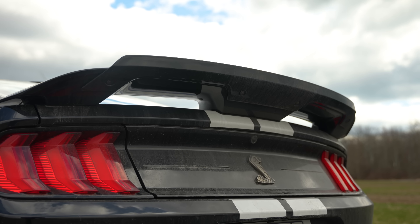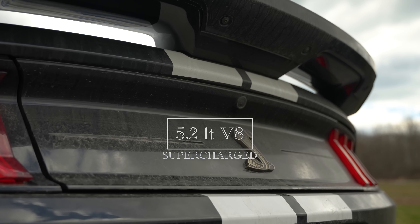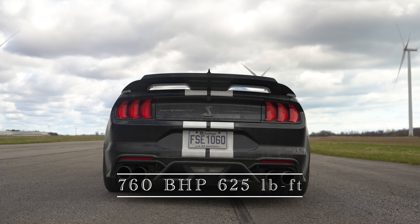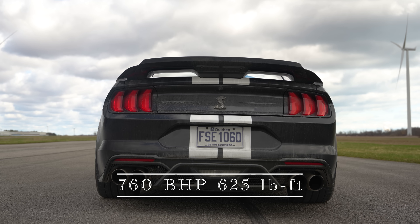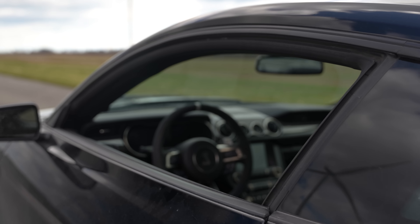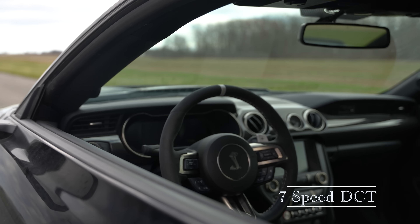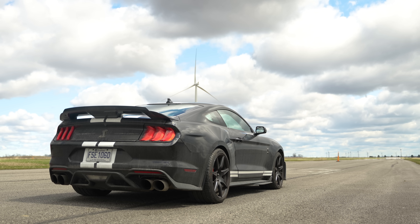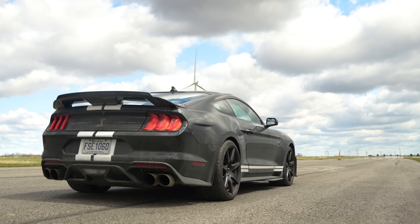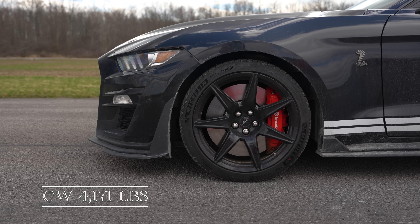The GT500 has a V8 supercharged engine making 760 brake horsepower and 625 pound-feet of torque. It uses a seven-speed dual-clutch transmission and it's pretty quick — rated at 0-60 in 3.4 seconds. The M4 is rated at 3.8 seconds, so we're going to find out now.